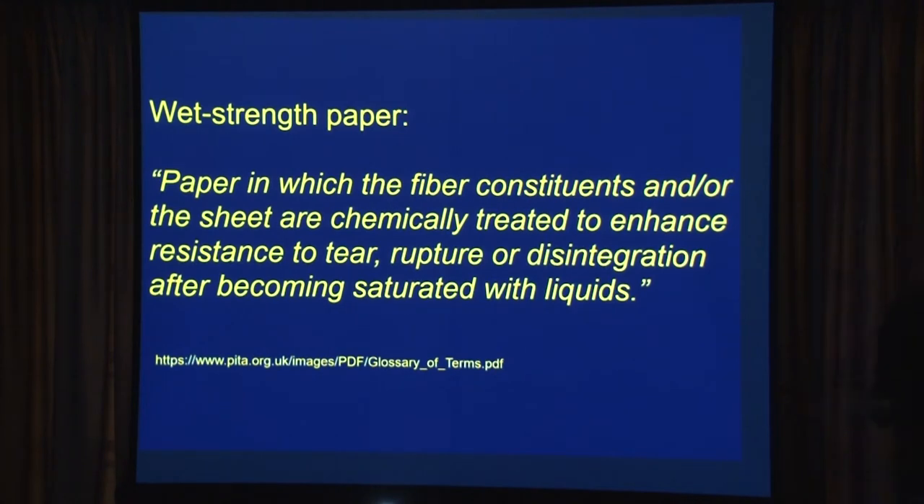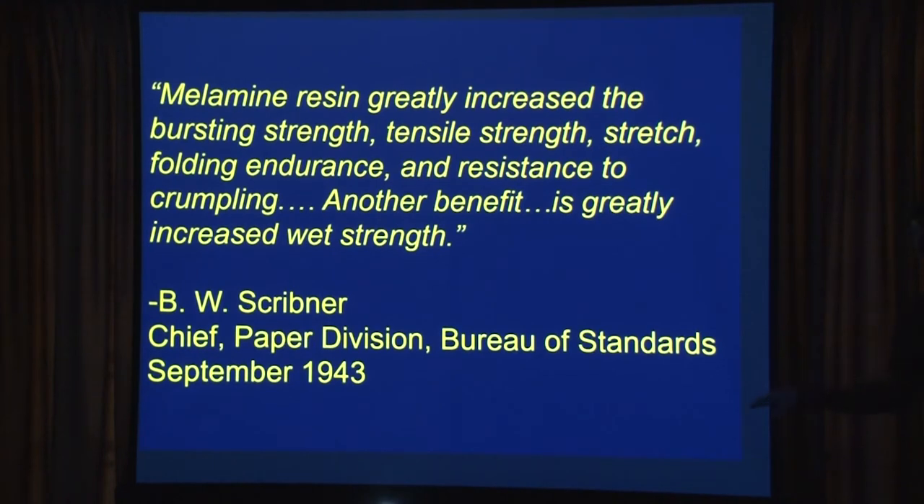Wet strength resins are added to a lot of things we use today: tissues, paper towels, certain paper bags from the supermarket. I never knew it, but a lot of them have plastics in them to give them wet strength. So the BEP and the Treasury started getting this stuff from Crane, doing some tests internally, and also working with the Bureau of Standards — they weren't numbering any of this stuff yet, just doing it internally.